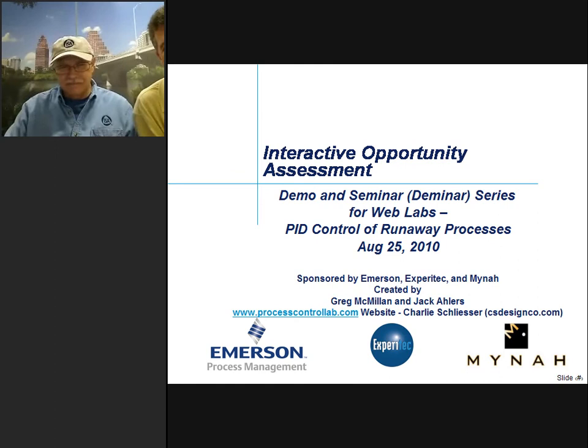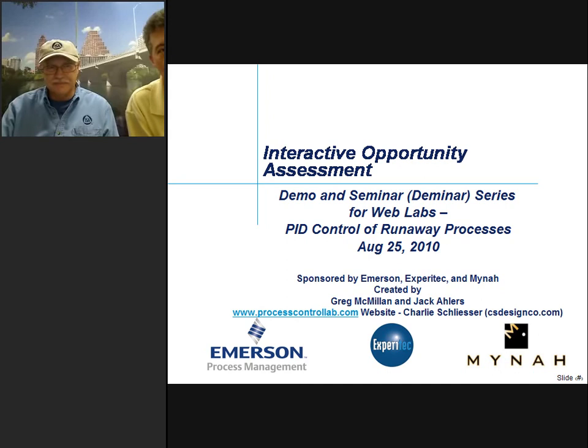Good morning everybody. We're here — actually, we're in our hidden studio bunker here in Austin, Texas — and we'd like to welcome everybody to today's session of Greg's live process control seminar and demo series. We call these Deminars for short. Today's topic is PID control of runaway processes. The broadcast is being recorded and will be available for future viewing. We'll be muting all but Greg's microphone, so please use the Q&A box to ask your questions of Greg, and I'll relay them verbally to him.